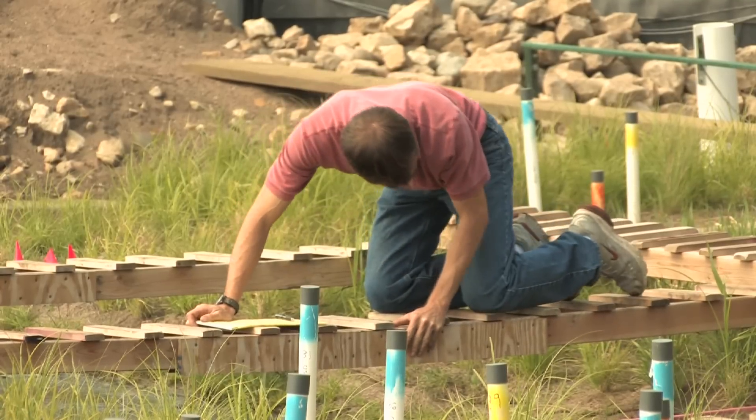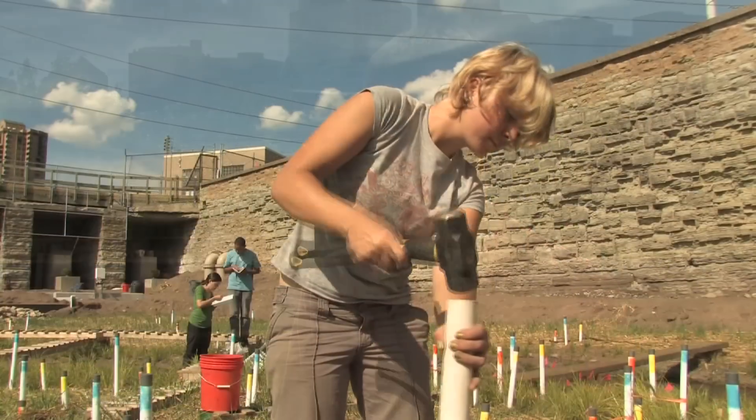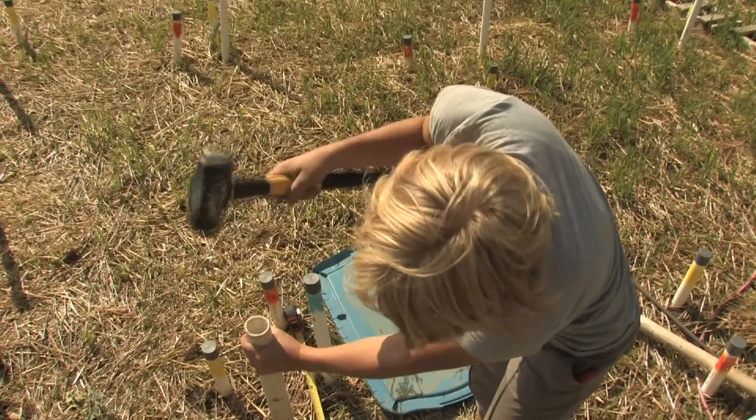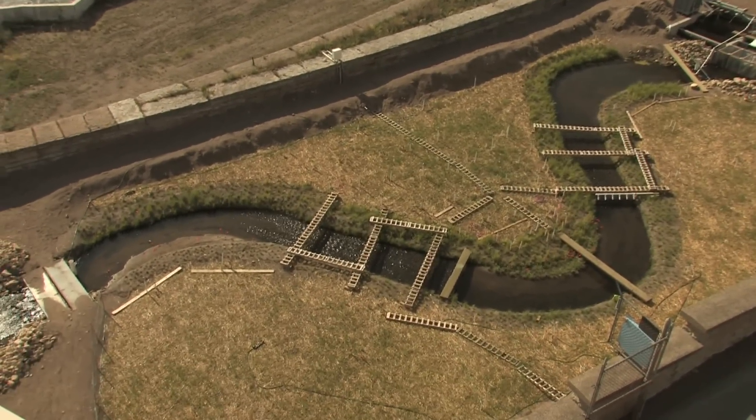If you're going to study nature, it makes sense that you would be in nature. No one else in the world has this sort of facility. John Gaffney is one of the University of Minnesota graduate students working at the St. Anthony Falls Outdoor Stream Lab, a one-of-a-kind facility for environmental research.